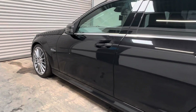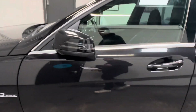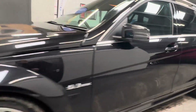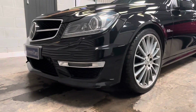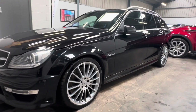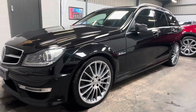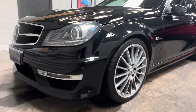Standard specification of the car includes Xenon headlights, power folding wing mirrors, multifunctional steering wheel, electric rake adjustment, cruise control, navigation, parking sensors, and of course that 6.3 litre V8 AMG engine.